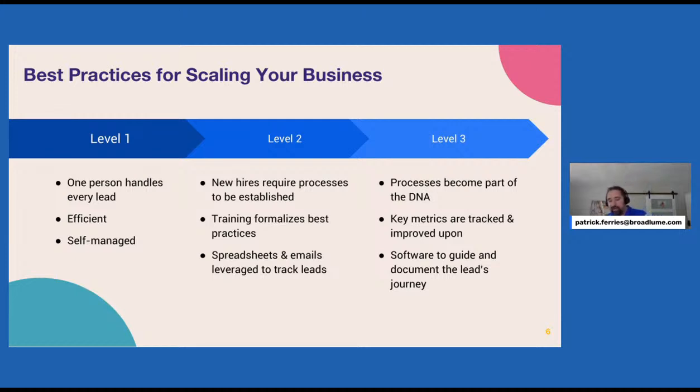You could have inconsistent processes and siloed information. How did you get there? Most businesses, when you start out at level one, you have one person handling all the leads. Oftentimes that's the owner of the company, so they really care about those leads. Then as your business grows, you end up with new hires. They may try to job shadow and follow your path, but over the course of time and multiple new hires, it gets fragmented and people are doing things different ways. You really need to build processes in place and formalize these practices.